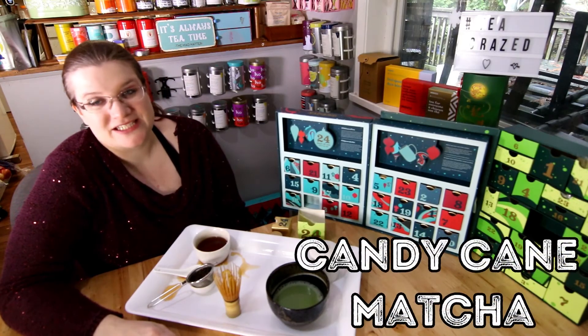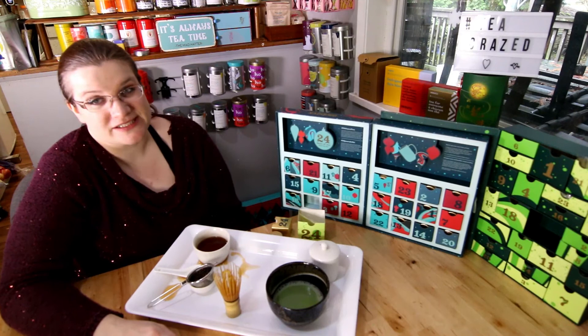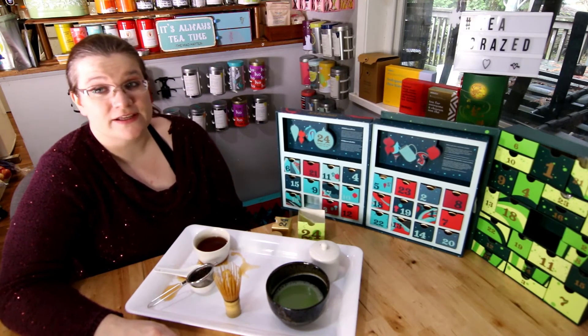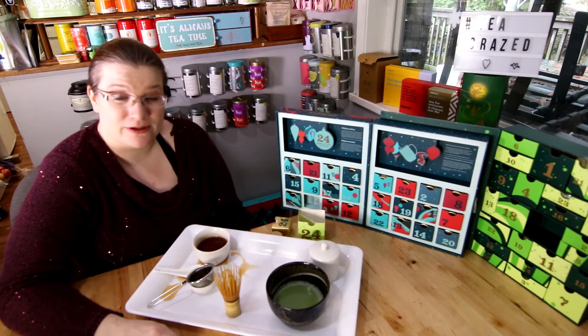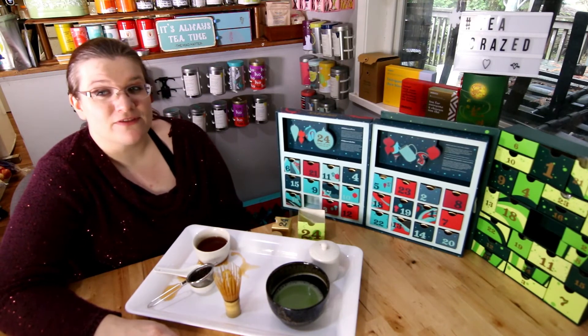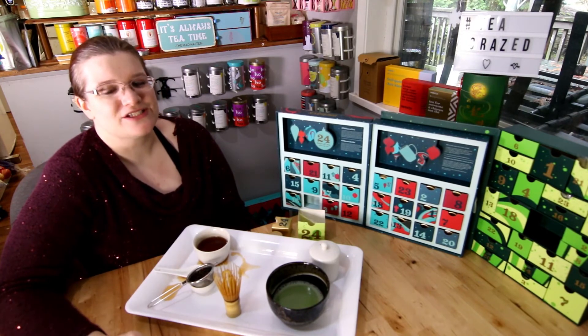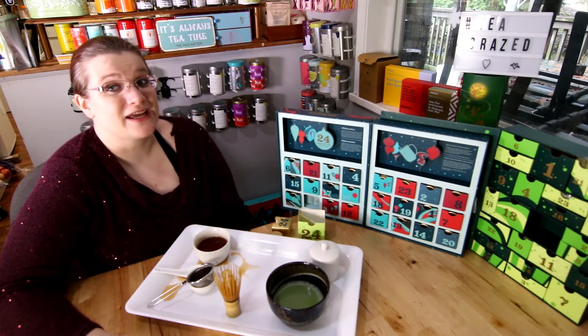And now it's time for Candy Cane Matcha — a festive peppermint treat. With its blend of energizing finely ground green tea and cane sugar, this flavored matcha powder is refreshingly creamy and sweet, with a peppermint finish cooler than the North Pole. Steep it straight up or as a holiday green tea latte topped with whipped cream and crushed candy cane pieces.